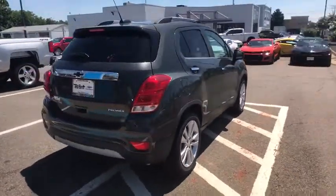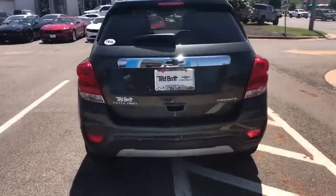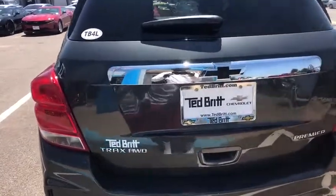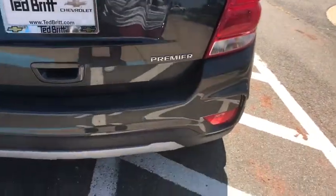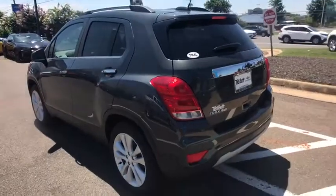Traction control, dual airbags, power steering, aluminum wheels, four-wheel disc brakes, fog lights, heated front driver and passenger seats, compass, electronic stability control, power windows.